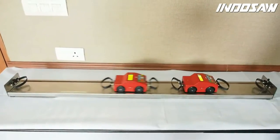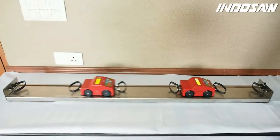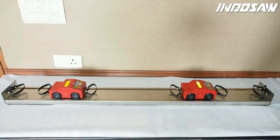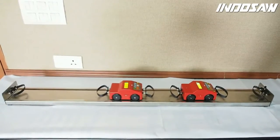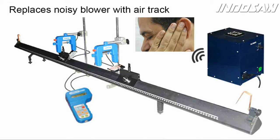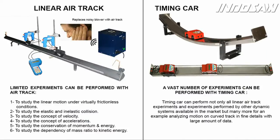Anyone familiar with the linear air track for conservation of momentum experiments using digital timers and photo gates can appreciate how difficult it is to set up the experiment to give convincing and repeatable results — let alone the noise of the blower which makes it impossible to discuss anything during the experiment. The timing car setup replaces linear air track experiments, and can conduct not only those experiments but many more, such as analyzing motion on curved tracks in fine detail with large amounts of data.